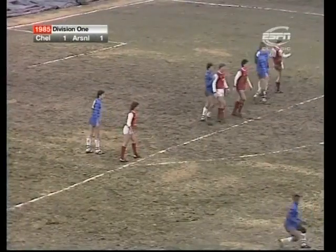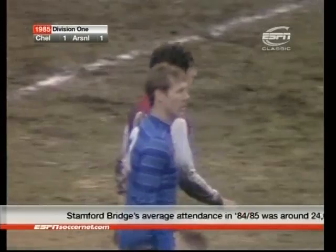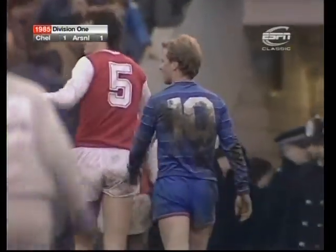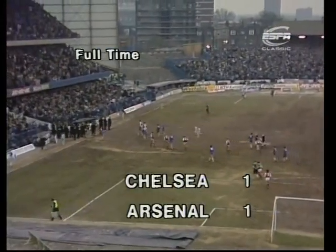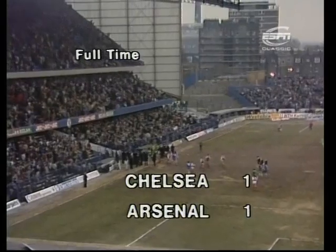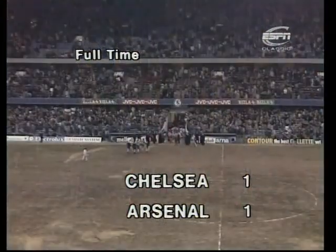Arsenal tried to regain their lead in injury time, but it's too late — the points are shared. In a sense, that means Mariner's goal, which could have given Arsenal three points, ends up only earning them one. David Speedy equalised with just about a minute to go and presented Chelsea with a point late in the day, keeping up their record of scoring in every home match since August. The pitch was playable, the teams competed well, and in the end the score is exactly as it was at Highbury on the opening day of the season.